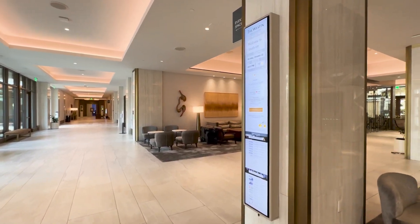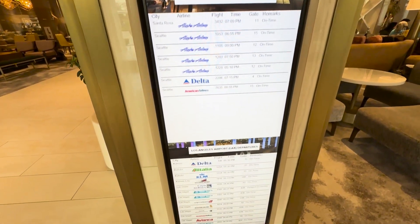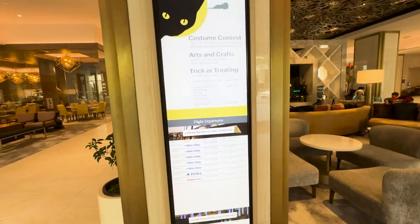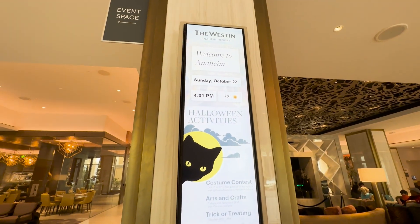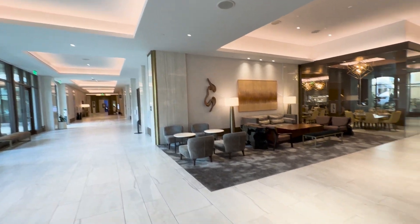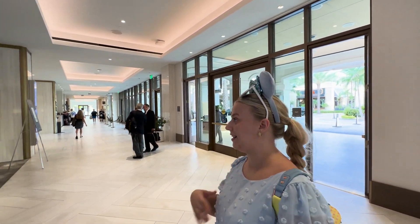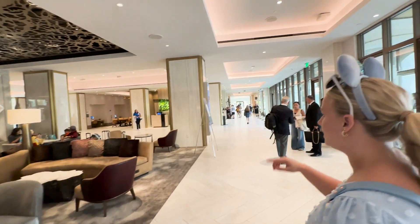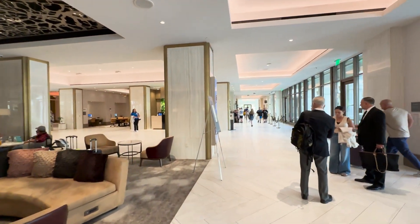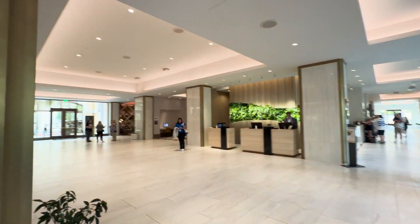We're in the Westin lobby right now and it is the coolest thing — they literally have flight departure boards for John Wayne, LAX, and Long Beach right here in the lobby. It's the prettiest lobby we've ever been in — open, bright, white tile, and it smells amazing. When you walk in there's a seating area, then check-in, concierge, and parking in back.